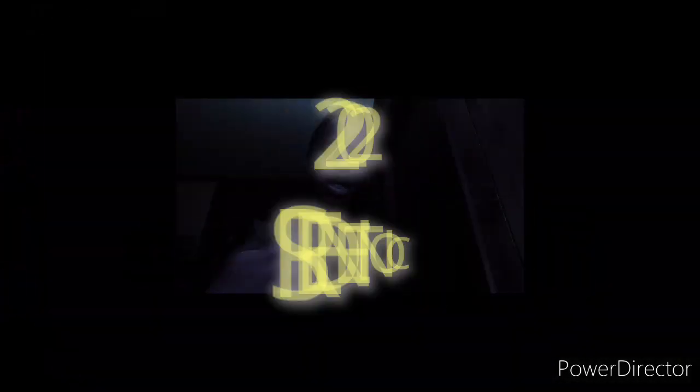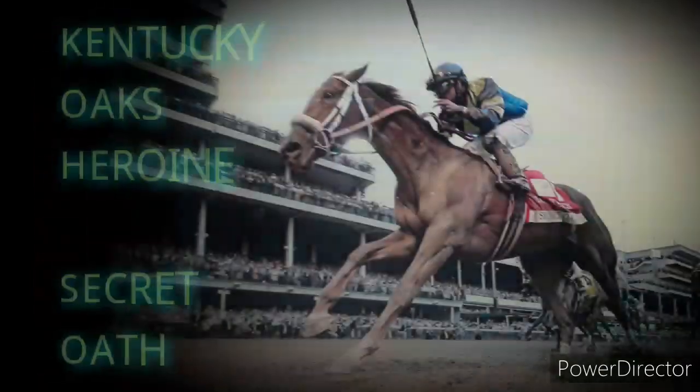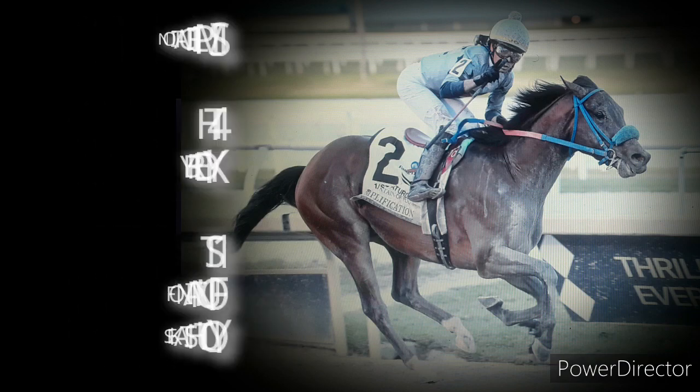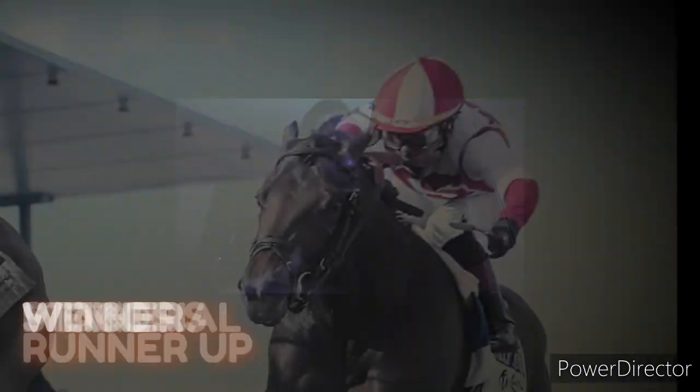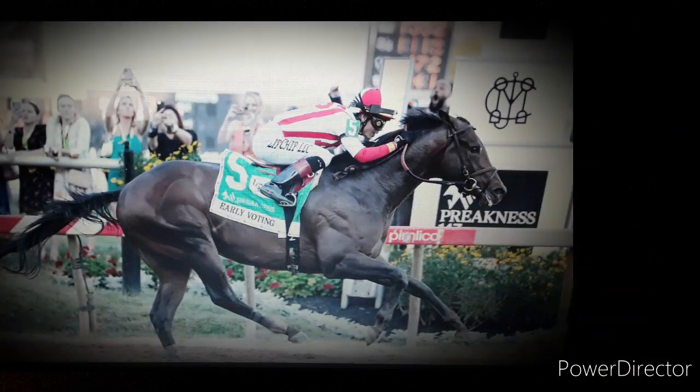I'll have another! At the center, decisively! Here comes secret hope! It's simplification! His creative minister to the front! Early voting in front! He wins the Preakness by Alexander!